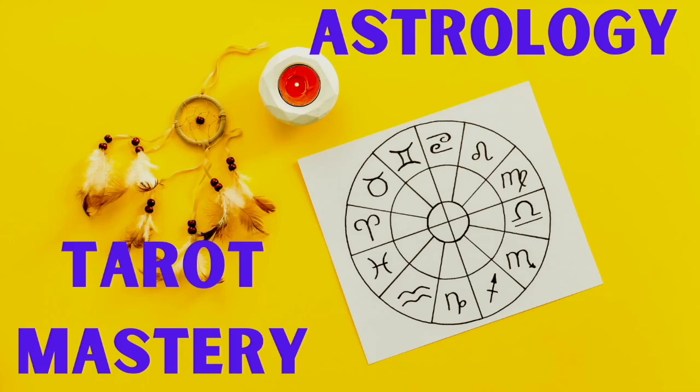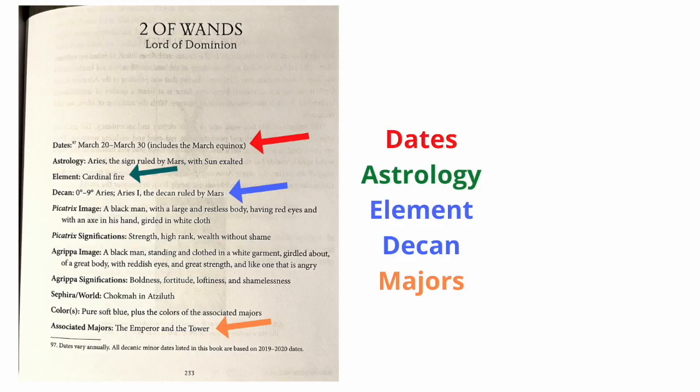I'm Tarot O'Connor and this is Astrology Tarot Mastery — the easy way to master astrology and tarot, because we're going to present it in a very easy, fun way. We're going to cover some advanced topics that you've probably seen before in books like Tarot Deciphered and Advanced Tarot — so many books.